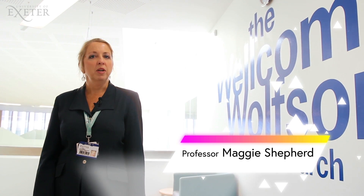I'm Maggie Shepherd and I'm Honorary Clinical Professor of Monogenic Diabetes at the University of Exeter Medical School. We've gathered together experts from our world-leading team of clinicians,